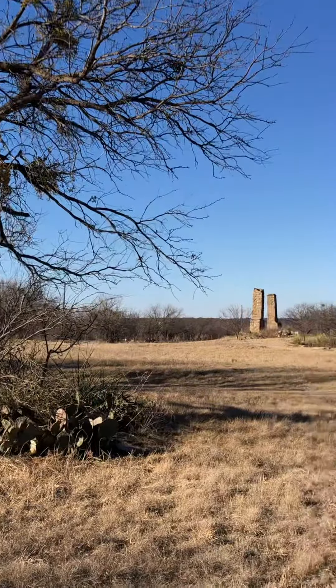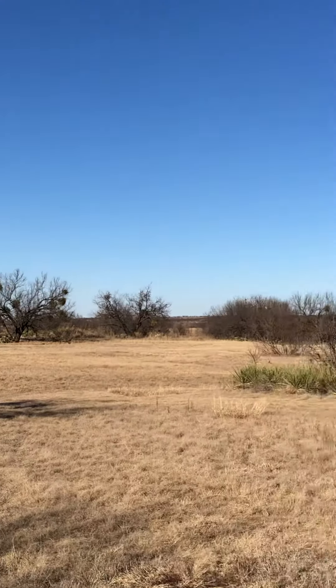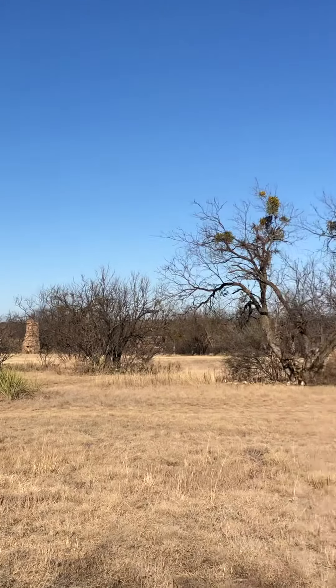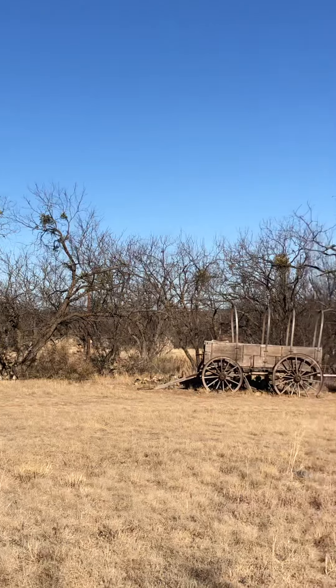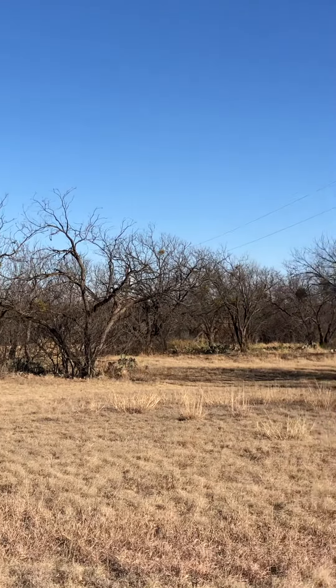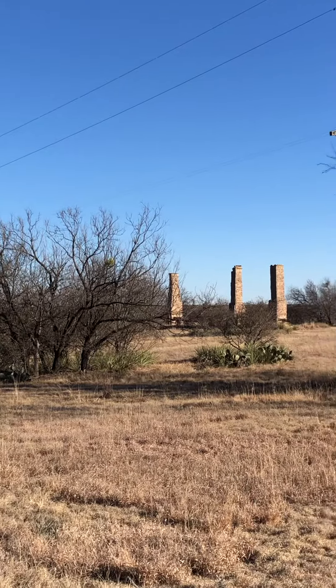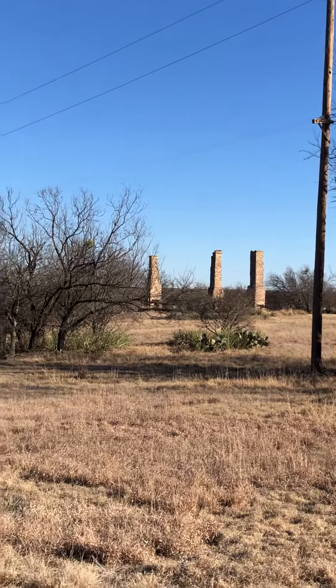I'm trying to give you a real quick overview of the place. It's really interesting being out here. Back in that corner is where the blacksmith was, and that's the hospital.